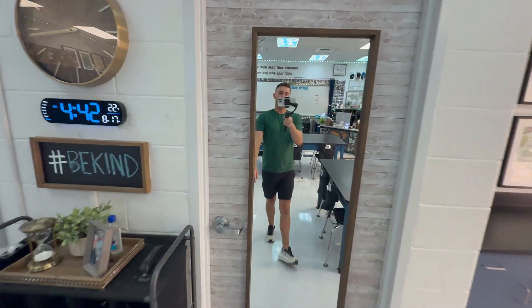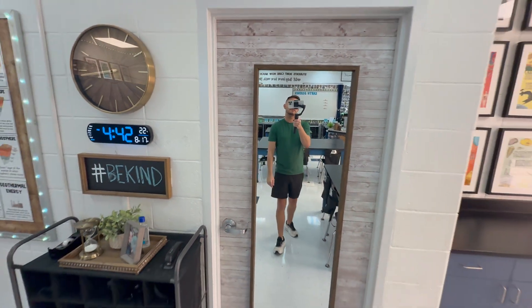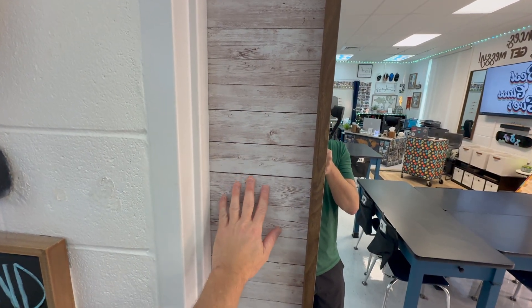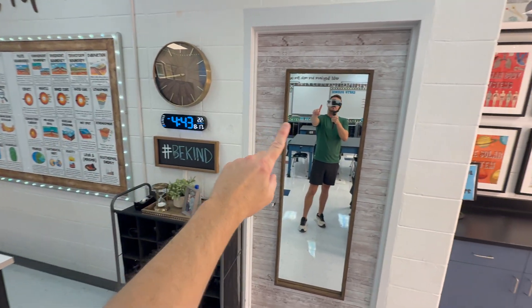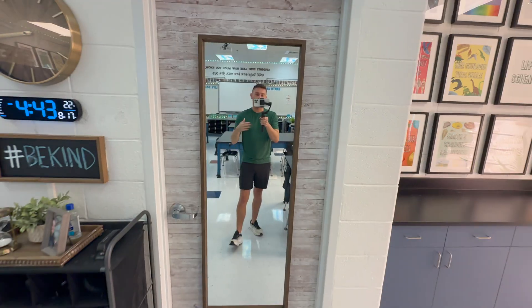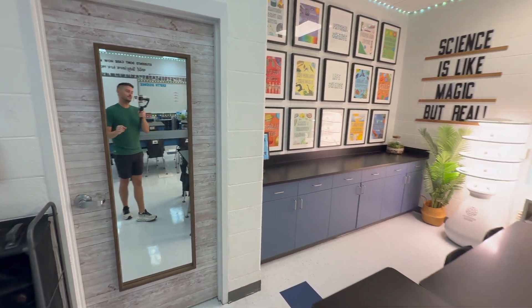I put this shiplap wallpaper on the door right here — it's from Amazon and everything I'm talking about from Amazon is in my classroom favorites, linked in the description below. My close friend Emily had this on her desk when we taught together and I love it. She redid the top of her desk. I've got a mirror here too, and I like it because students love to check their fit. It's from Target and it saves so many unnecessary trips to the bathroom.